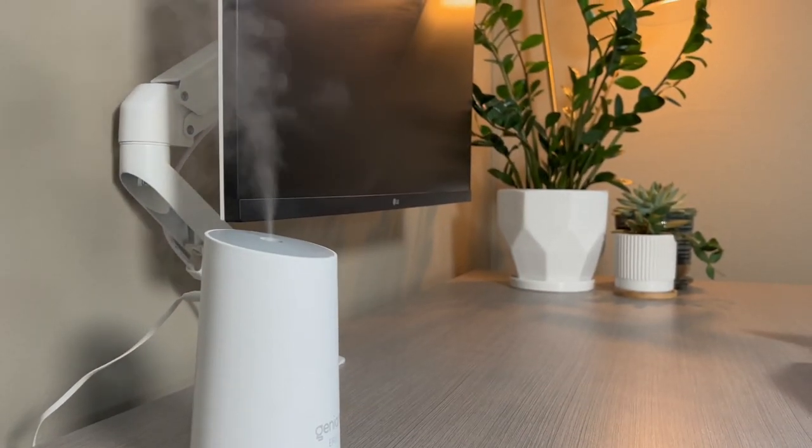My eighth favorite item is a desktop humidifier. This is a really good solution to help with dry eyes — the humidity from the humidifier helps to maintain good general eye health.